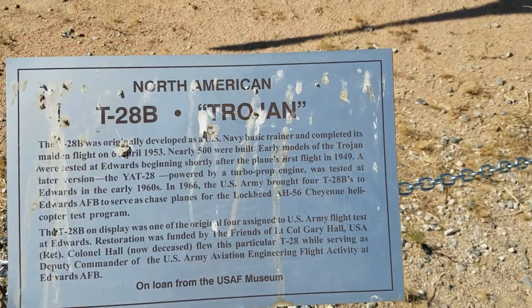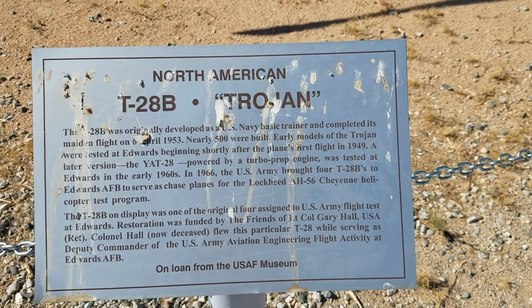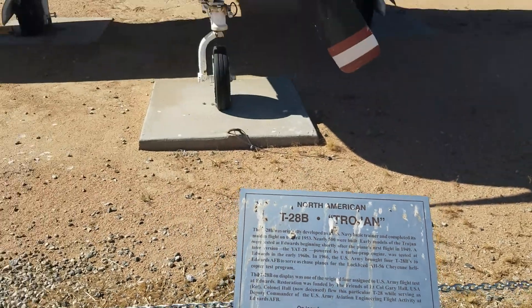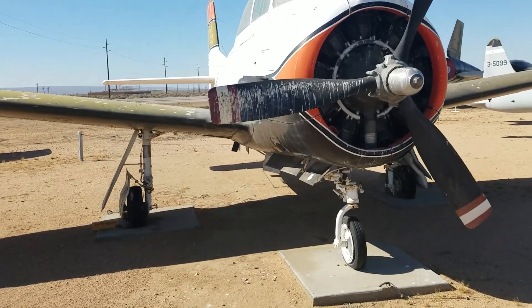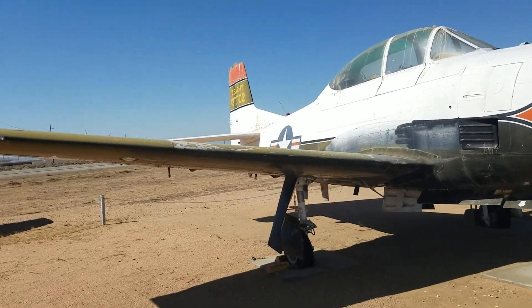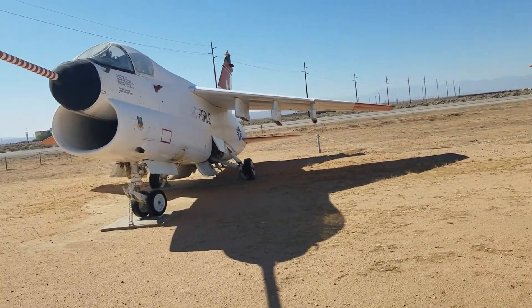The reason we just saw two trainers in a row is because this is a flight test center. Look at that radial engine — wow, and look at that bird poop. I think this was a Navy asset — no, wait, it says Air Force on the side.